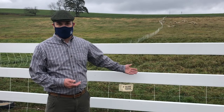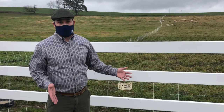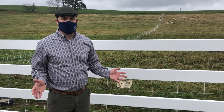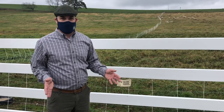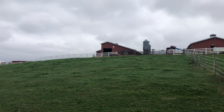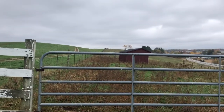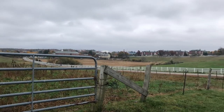That includes things like the physical attributes of the fence, but also what is the fence containing. And one of the things I like to say for all producers is the best fence for any livestock is good feed on the inside. So the recommendations for fence materials are going to vary a lot depending on the needs for the fence.